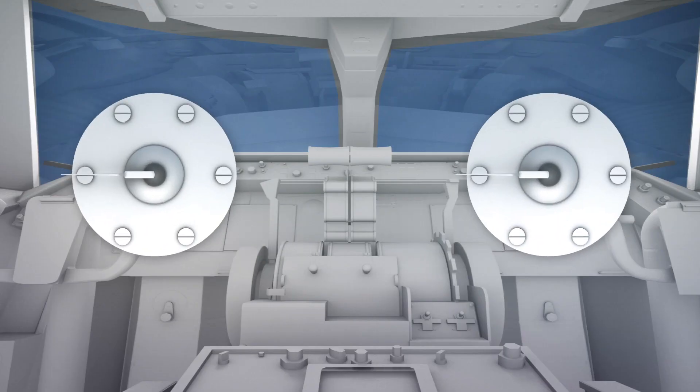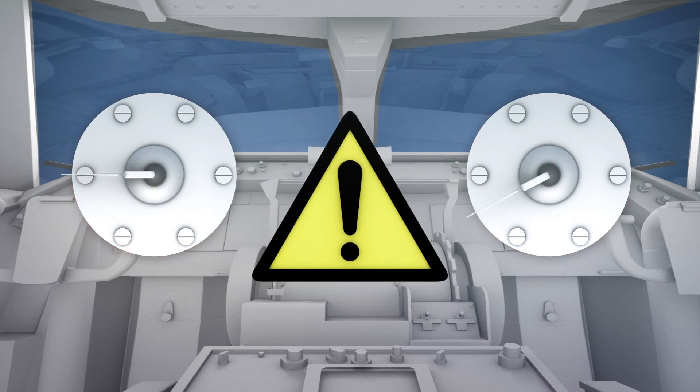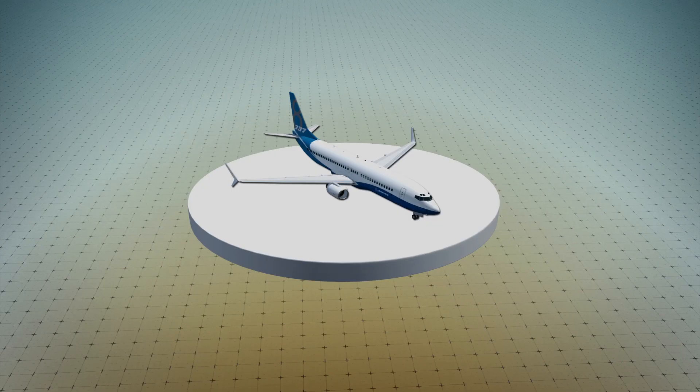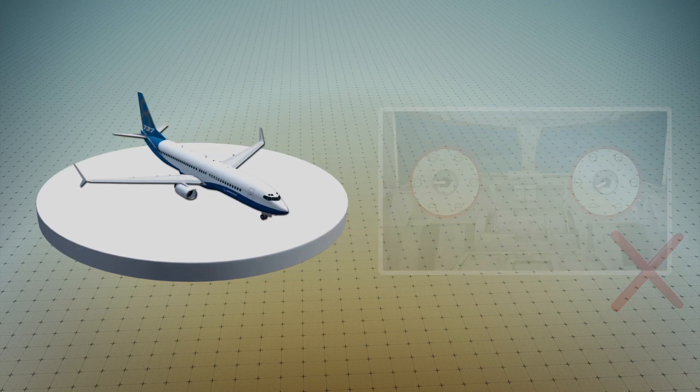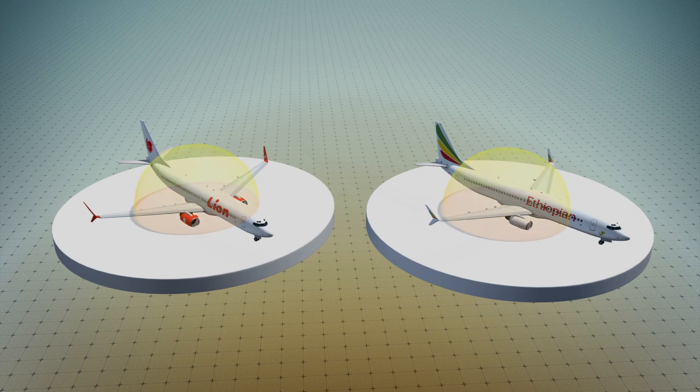Two optional safety features could have kept the MCAS in check. The angle-of-attack indicator displays readings from both sensors, and the disagreement light activates when the sensors' data do not match. Both features were sold by Boeing as optional extras and were not included on the crashed Lion Air and Ethiopian Airlines planes.